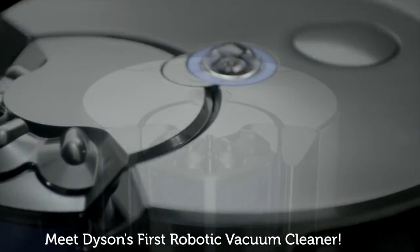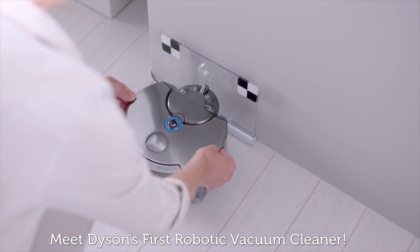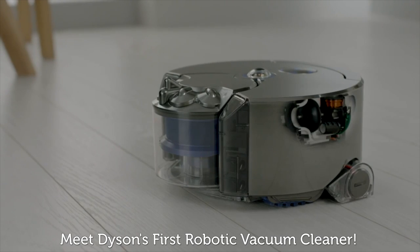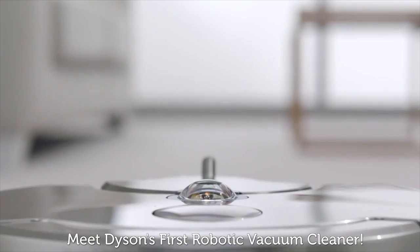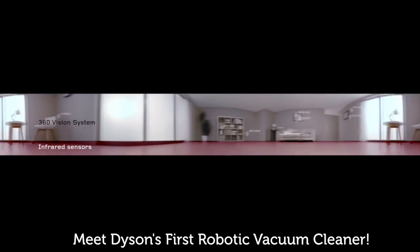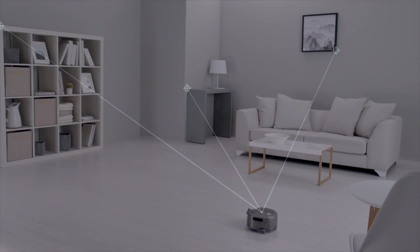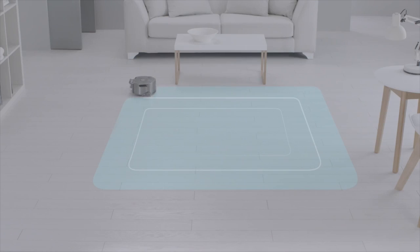Finally, vacuum giant Dyson has got into robotic hoover action with its 360i robot, which promises to be the only cleaning robot you'll ever need. It's been in the works for some time at Dyson Labs, thanks to its unique 360-degree vision system that lets the robot see all around the room to locate where it needs to clean. Its tank tracks mean it can conquer almost all terrain in your house, and infrared sensors work with the camera to make sure your home is sparkling clean. It's set to go on sale in Japan next spring, with the rest of the world following later in the year.